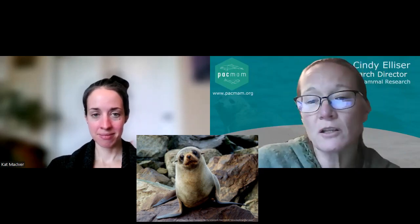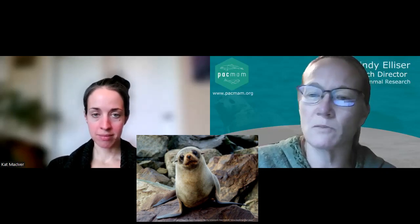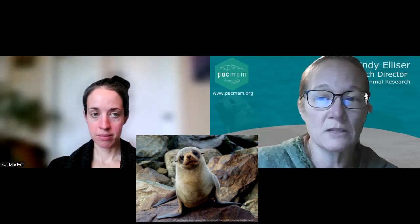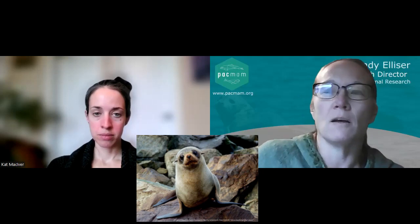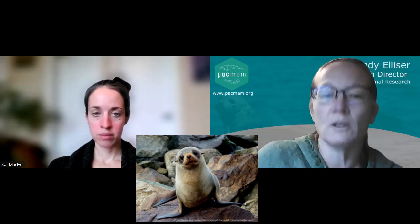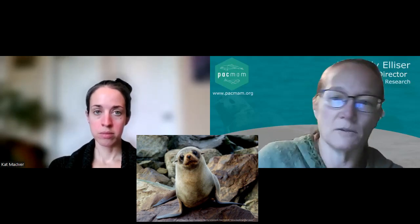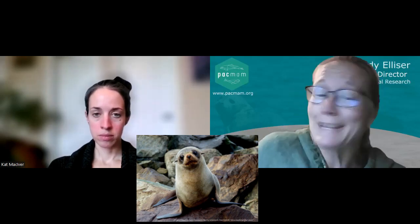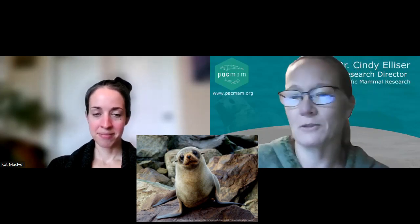For reproduction, females become sexually mature at four to six years of age, males at five to six years, but males don't maintain territories until nine to ten. Like sea lions, the males will come a little before breeding season, stake out their territories, and then have a harem of females that they defend during breeding season. So they can become sexually mature at five to six but probably aren't successful until a bit later, once they can actually defend their territories.